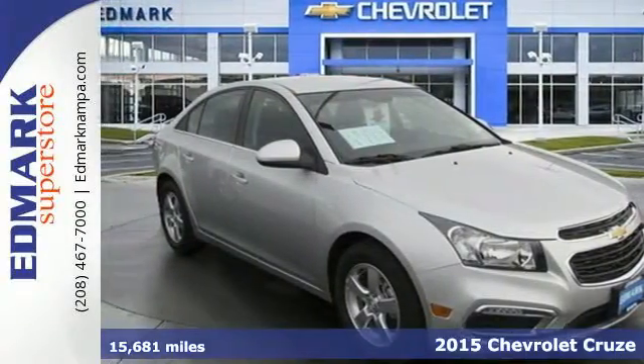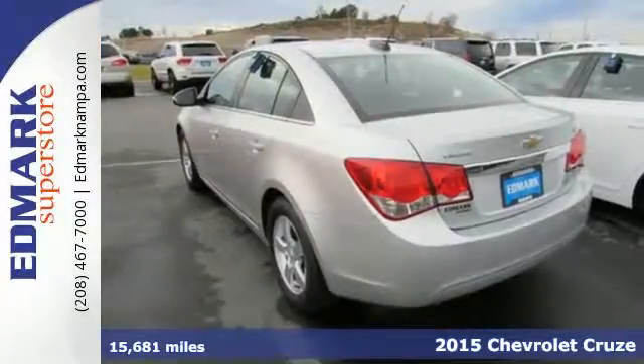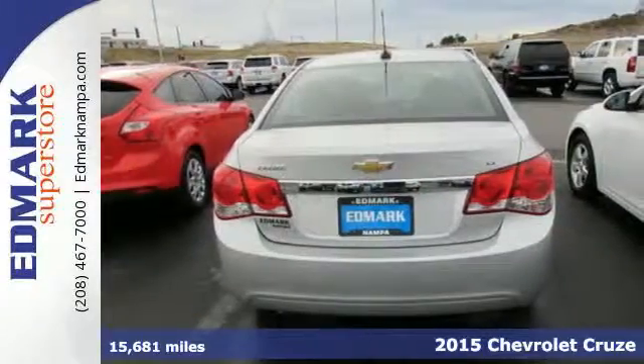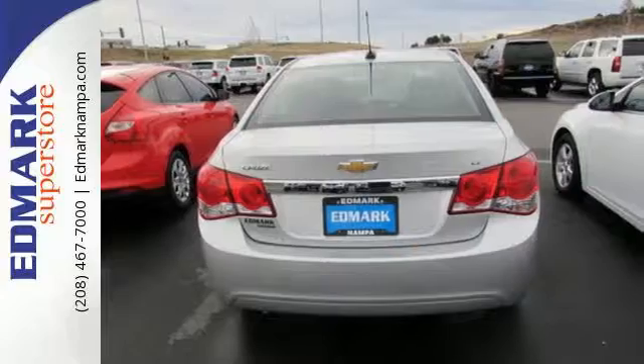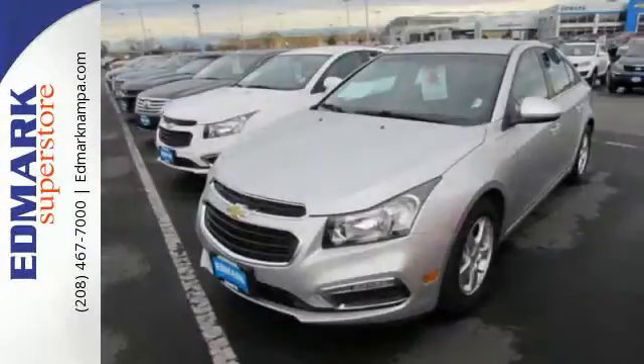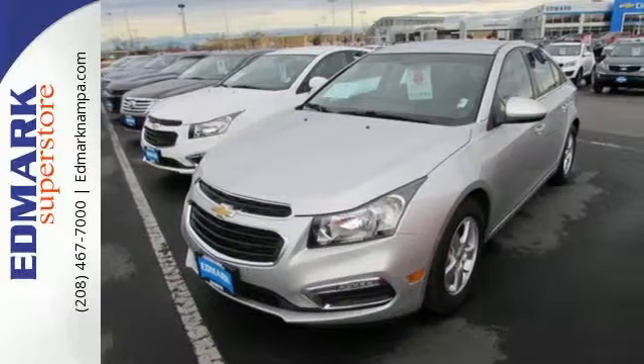It's a 2015 Chevrolet Cruze. Forge a bold path with its beautiful fusion of style and efficiency. With a sporty presence and liberating economy, not only does this Cruze provide spacious cargo room and impressive features, it's also infused with versatility.